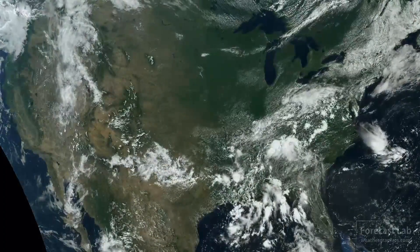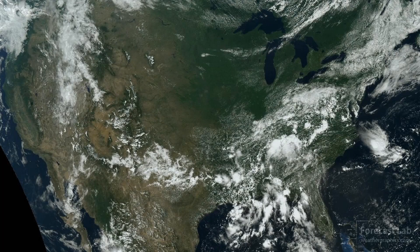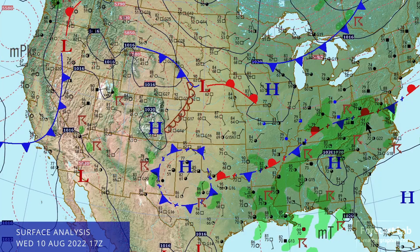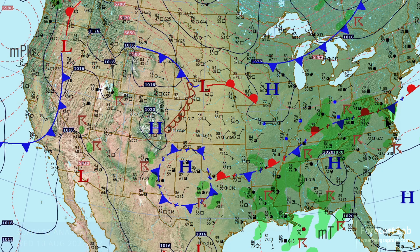Some definite changes from July. We've really cranked up that monsoon across the Great Basin area, and lots of boundaries and moisture throughout the southeastern U.S. There's the surface map for this Wednesday afternoon.